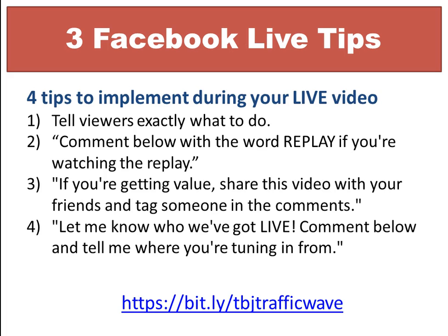The third thing I'm going to cover is Facebook Live tips. Here are four tips to implement during your live video. The first tip is to tell your viewers exactly what to do, because if you don't tell them what to do, they're not going to know — it's just that simple.